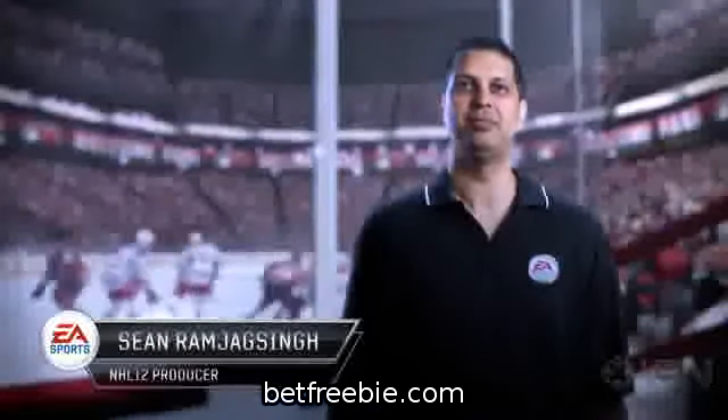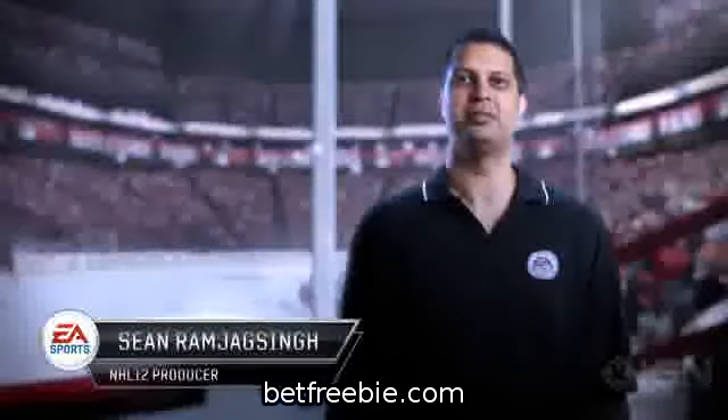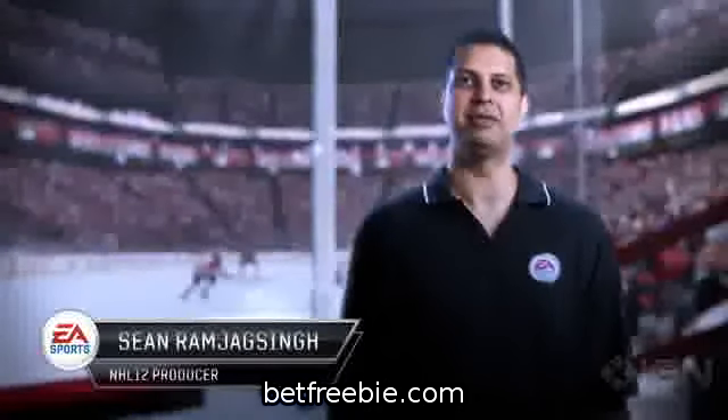Hey everyone, I'm Sean Ramjag-Singh, line producer on NHL 12, and I'm here to talk to you about some of the exciting new features of this year's game.